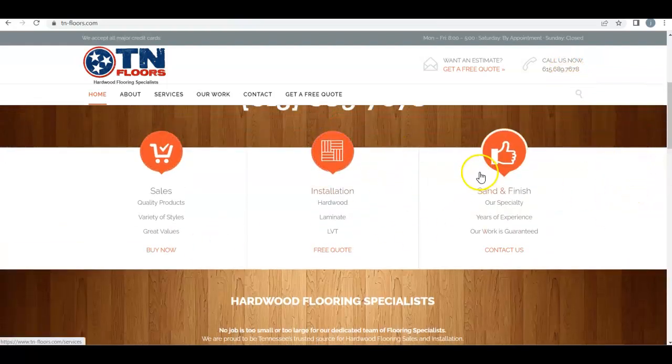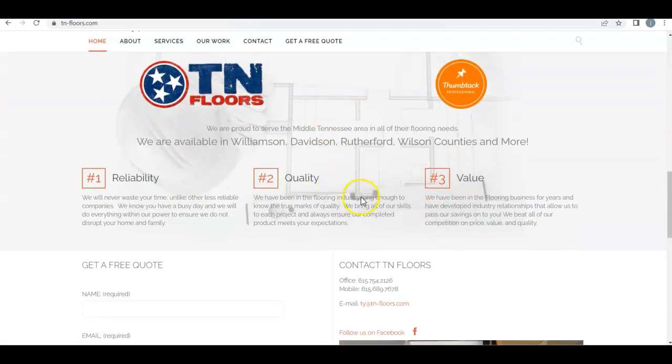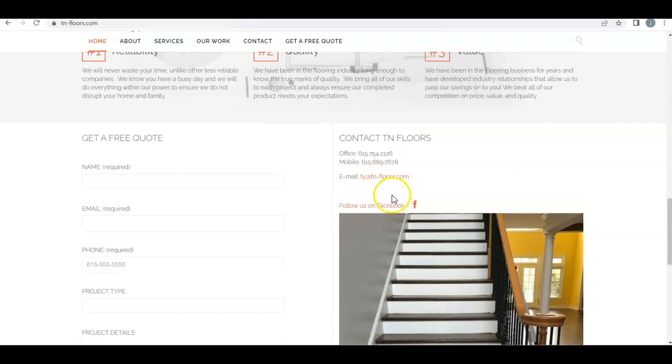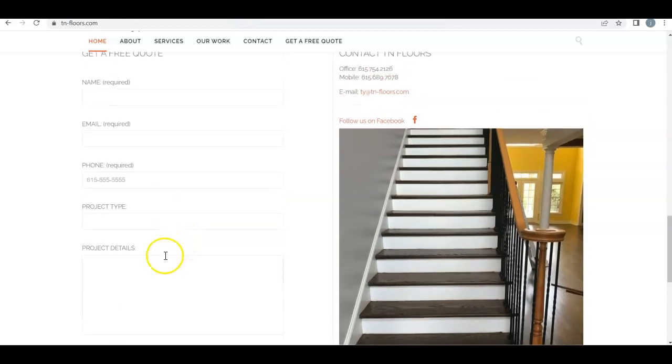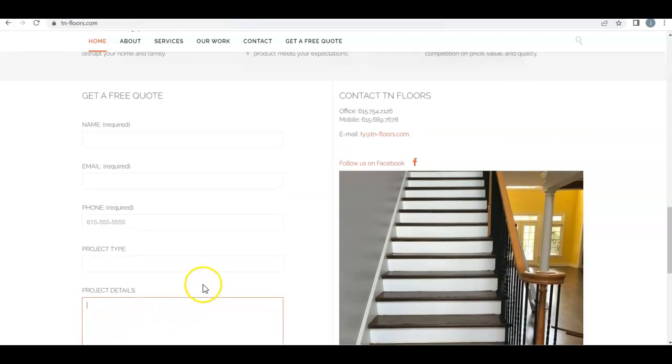Going through your website, you have the different products you have, the different services you offer, and then the about us — how long and why they should choose you, which is a lot of reasons. And then another place to send that email and get in contact with you, put their ideas in and what type of project they're looking for, so you could know and get back to them right away.